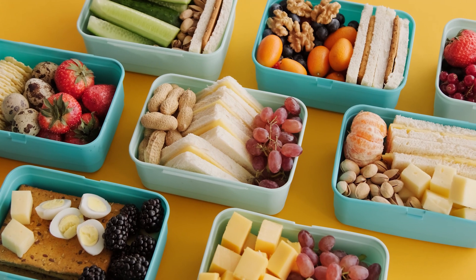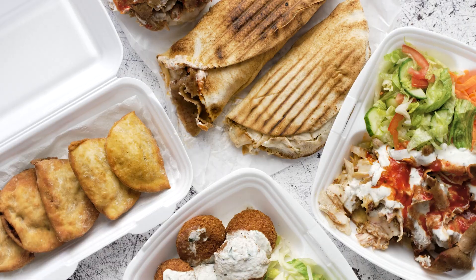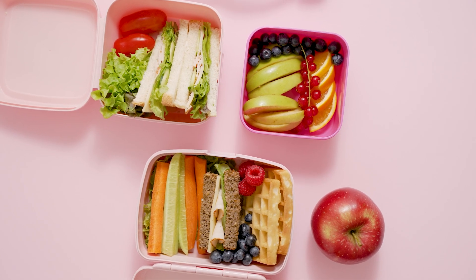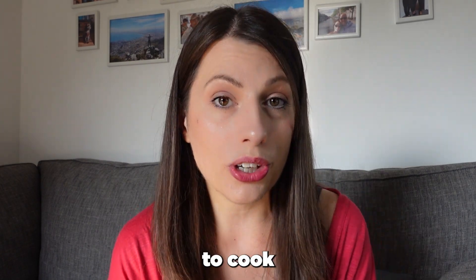Another great way to save money is batch cooking. Instead of making one different meal every single day, set aside time at the weekend to batch cook an entire curry, chili, bolognese — whatever you like — making enough for five to seven meals. Portion it into freezer bags or Tupperware containers and it'll last three to six months. It saves time and is much cheaper than buying lots of different ingredients every day.